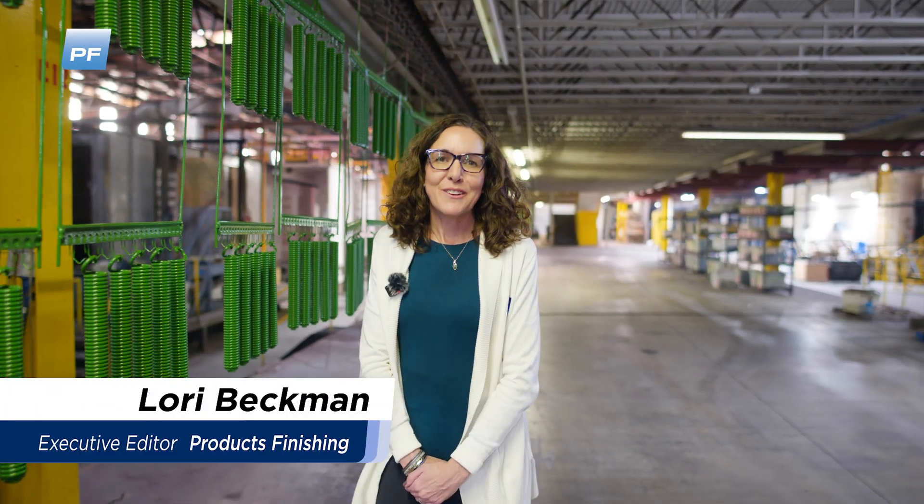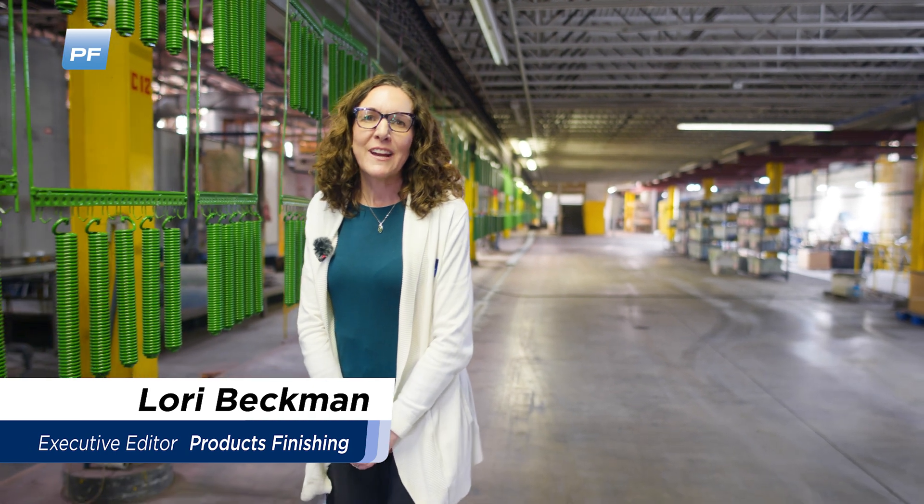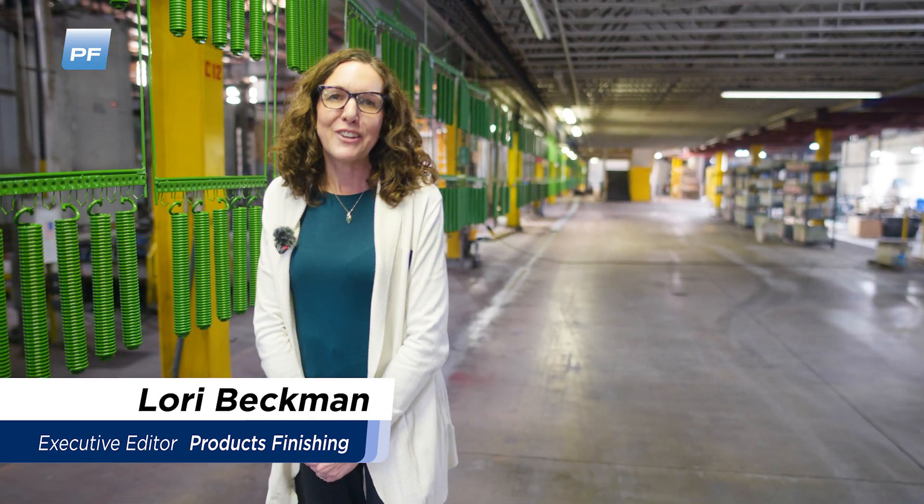Hi, I'm Lori Beckman, Executive Editor of Products Finishing. We're here at Winona Powder Coating in Aetna Green, Indiana.